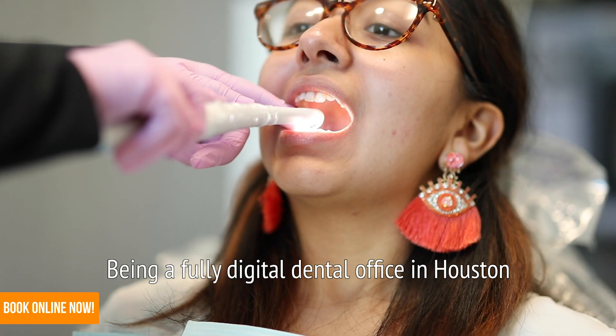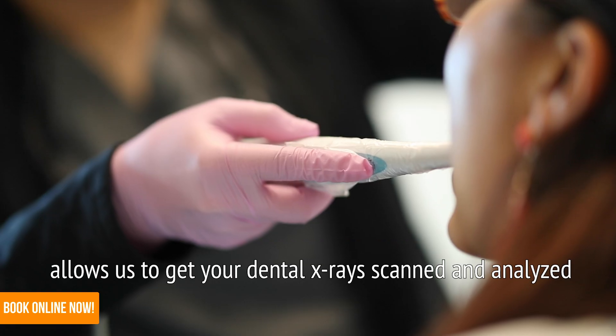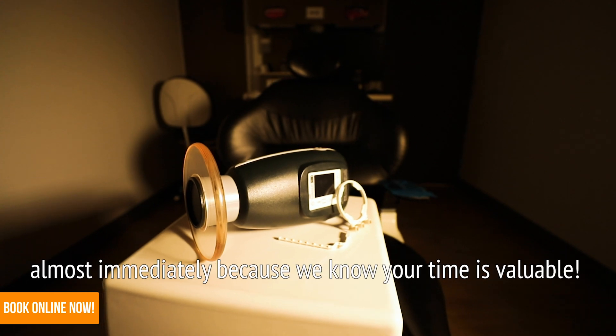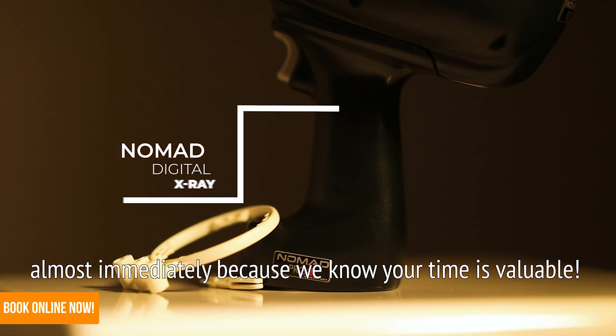Being a fully digital dental office in Houston allows us to get your dental x-ray scanned and analyzed by one of our highly trained doctors almost immediately, because we know your time is valuable.